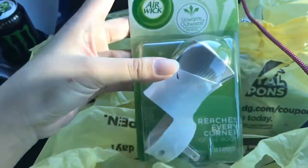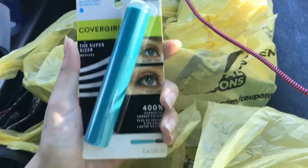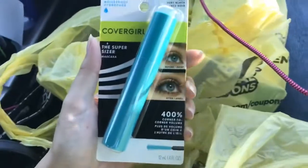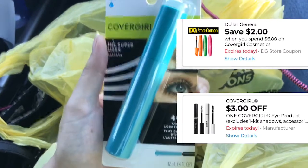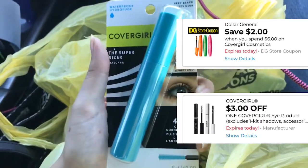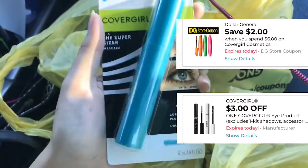I grabbed the Covergirl mascara, priced at $6. There was a store coupon for $2 off of $6, and we also had a $3 off any eye mascara product digital coupon. I'll post those up on screen for you guys.